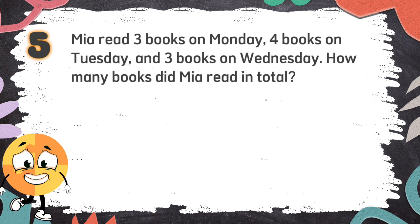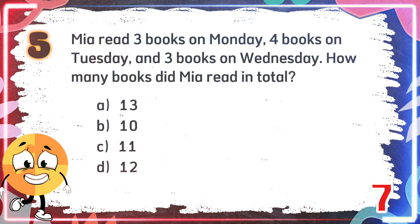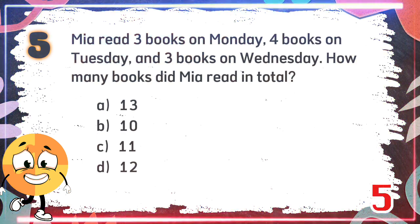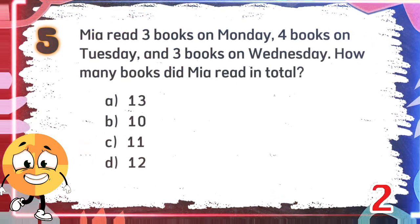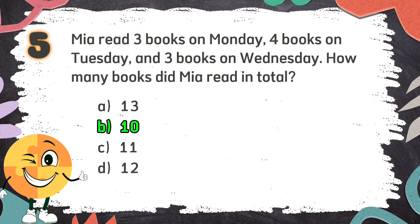Number 5. Mia read 3 books on Monday, 4 books on Tuesday, and 3 books on Wednesday. How many books did Mia read in total? The choices are A: 13, B: 10, C: 11, D: 12. The correct answer is B: 10.